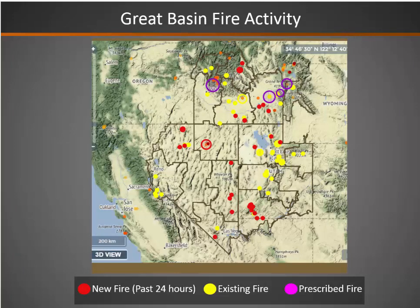Great Basin fire activity: new fire starts are shown in the red circles. You can see quite a few all across the map, including some areas down in southwest Utah and into right along the edge of the Arizona Strip. So it's starting to dry out down there.